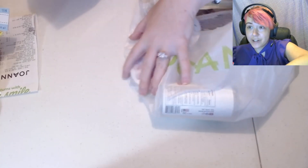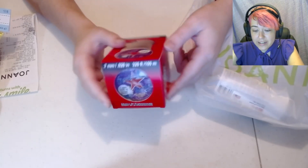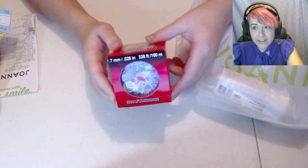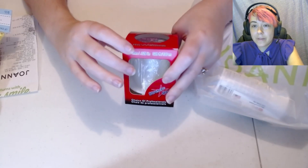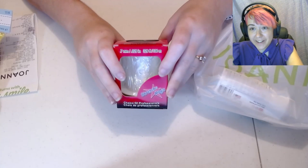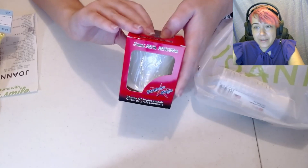I had another 50% off coupon on my Joann app and I decided to get some 0.7 millimeter thick Stretch Magic, which is a clear elastic. I use this for projects that are not supposed to be stretchy — pretty much things that are not bracelets. This spool of a hundred meters costs $20, but I always buy it with a coupon for 50% off, so I only paid $10.